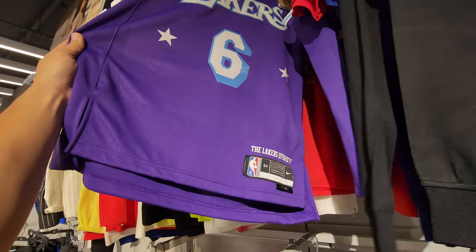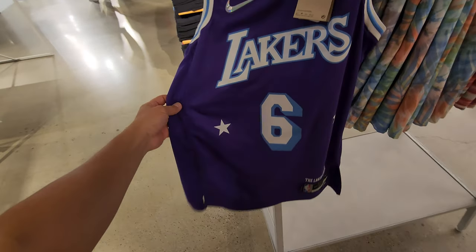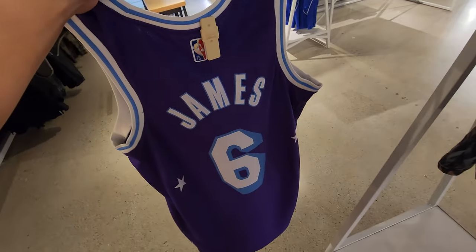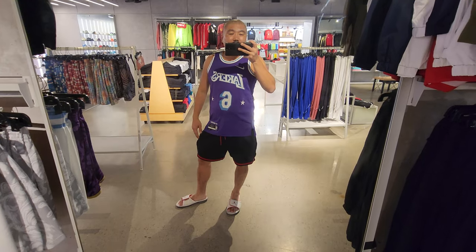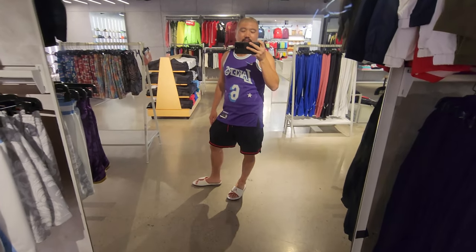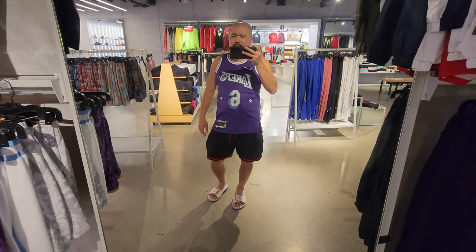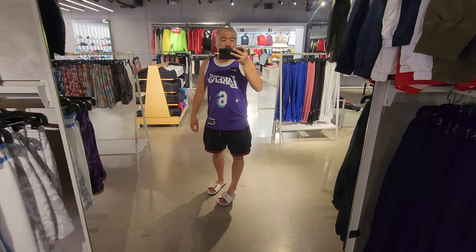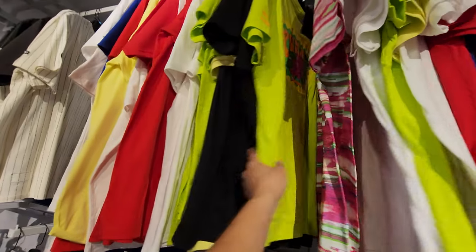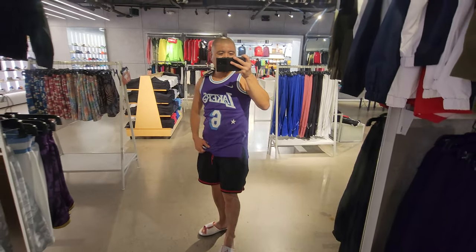Look at this - LeBron's changing his number, all that stuff. I do have a LeBron 23 jersey, but look - Lakers jersey, $130 and you get 70% off, so it's at $39. Not gonna lie, I'm not the biggest LeBron fan but a Lakers jersey with LeBron for $39 - I might have to grab it. They have a men's medium and a kid's large going for $90. Is that an automatic cop for Lakers fans? I'm thinking about it.